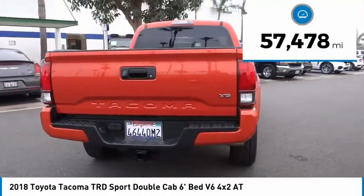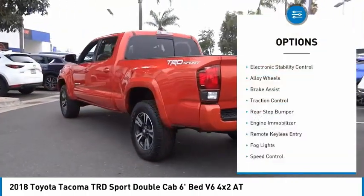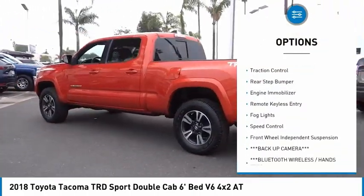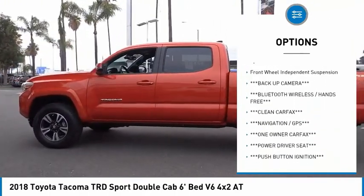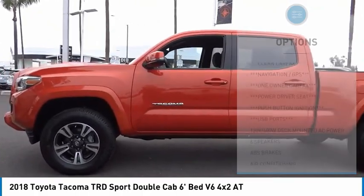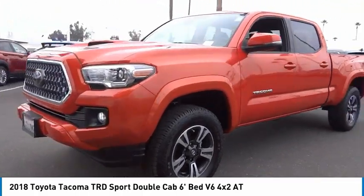This vehicle has less than 60,000 miles. Here are some of this vehicle's great options: electronic stability control, alloy wheels, brake assist, traction control, rear step bumper, engine immobilizer, remote keyless entry, fog lights, speed control, and front wheel independent suspension.